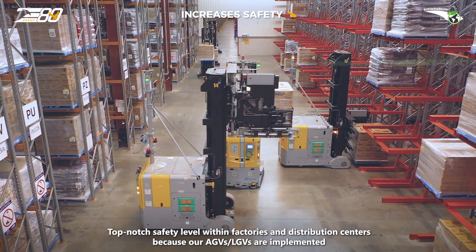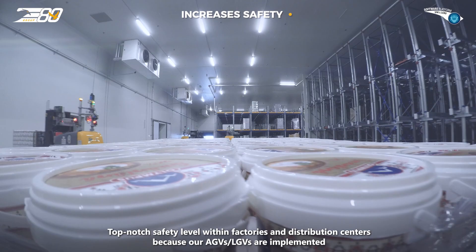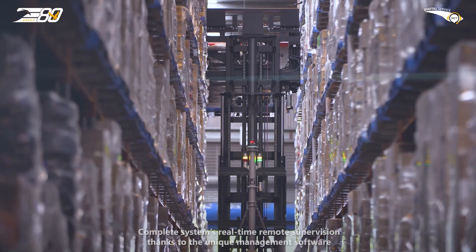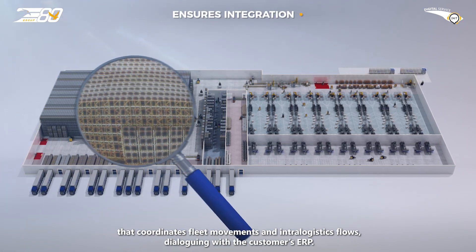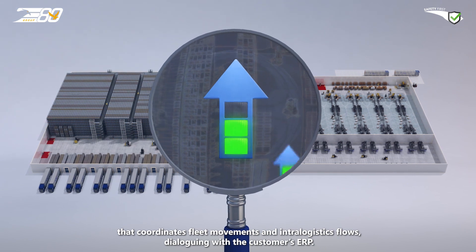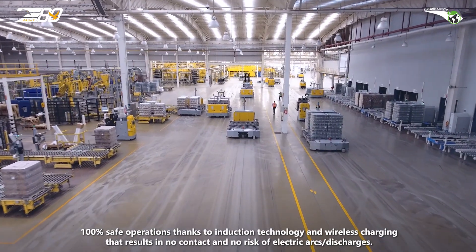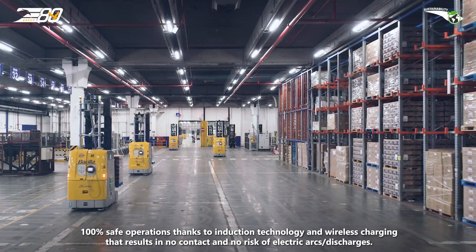Top-notch safety level within factories and distribution centers, as AGVs and LGVs are implemented with additional devices beyond international regulatory standards. Complete systems real-time remote supervision thanks to unique management software that coordinates fleet movements and intra-logistics flows, dialoguing with the customer's ERP. 100% safe operations thanks to induction technology and wireless charging, resulting in no contact and no risk of electrical arc discharges.